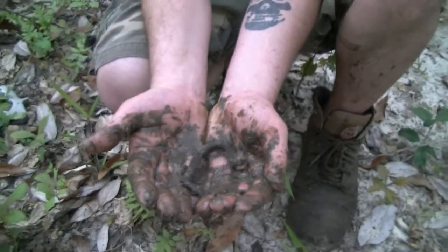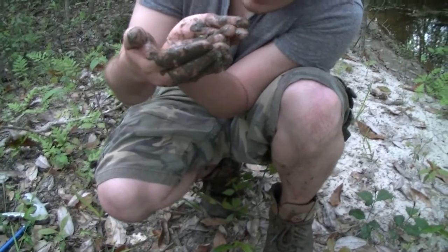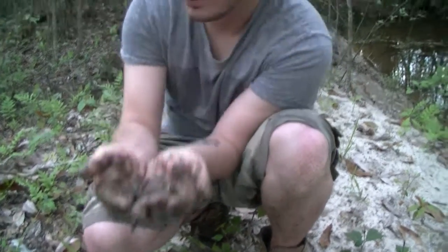I'm gonna try my hardest to get some close-ups — I do not know how easy it's gonna be. We need to go back to the car and see if we can find a bucket to put this dude in.